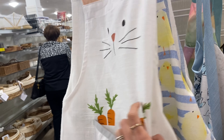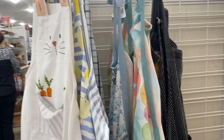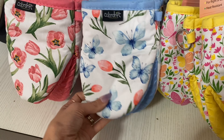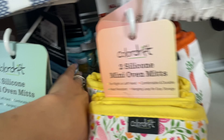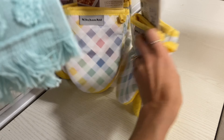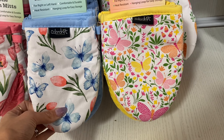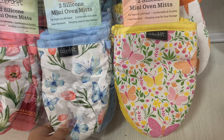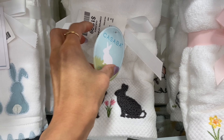They've got cute little apron sets — like mommy and me, adult and child sets. There are lots of spring little oven mitts, pretty cute if you're looking to brighten up your kitchen a little bit. They've got carrot ones too. The Kitchen Aid ones are a little more expensive, but these over here are $6.99 — I'm thinking either the yellow and pink or the blue and pink.